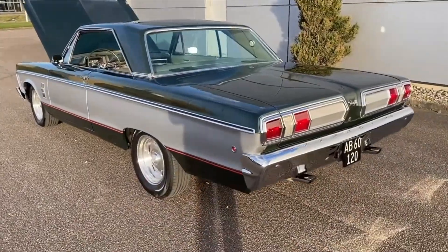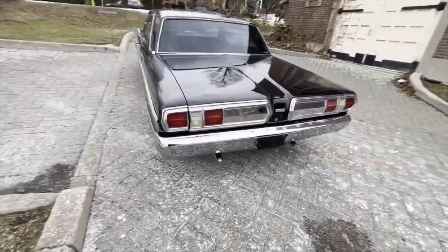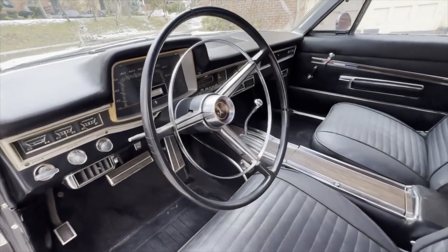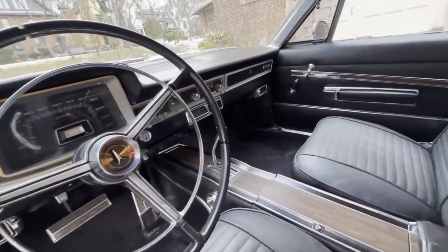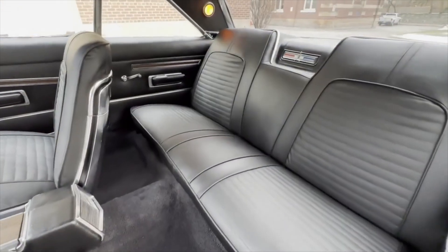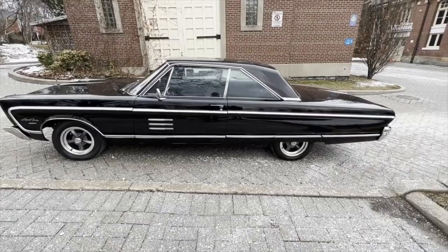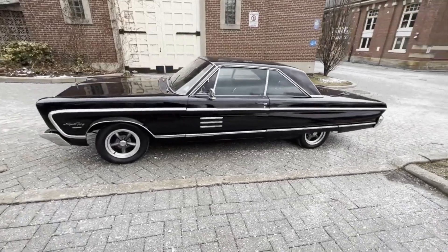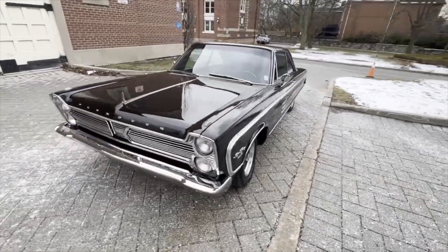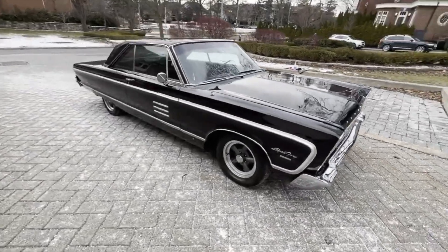A 1966 Plymouth Sportfury is an excellent vehicle to drive. With the 230-horsepower, 317-cubic-inch, 5.2-liter V8 engine running, the vintage vehicle can reach 60 miles per hour in 7.8 seconds. It's not the fastest, but it's got lots of entertainment value. Besides, it's part of the fun to get a few more horses out with a tune. A 1966 Plymouth Sportfury has an average price of $16,000 on the second-hand market.